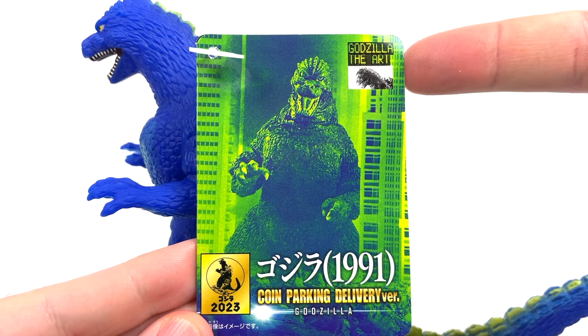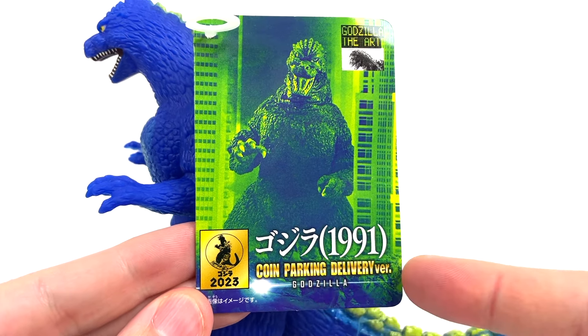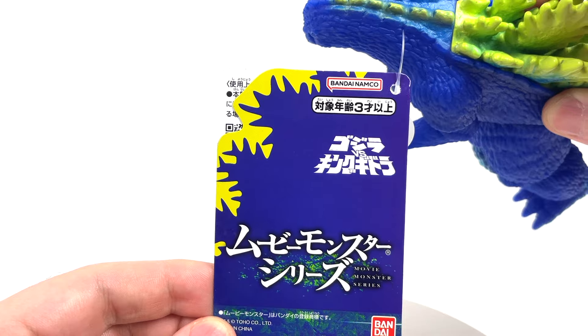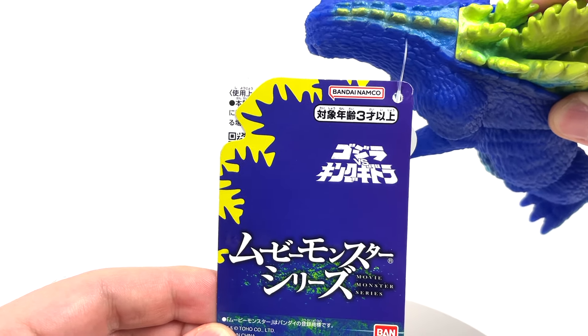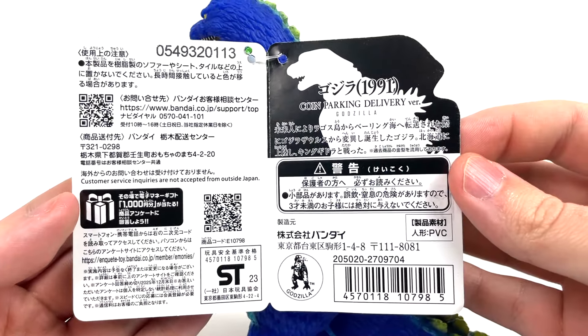On this tag we'll see Godzilla the Art, Godzilla 1991, Coin Parking Delivery version, Godzilla, Godzilla 2023. On the back of the tag we'll get the usuals with the altered color scheme — really dig it. And on the inside of the tag we've got all this good stuff.